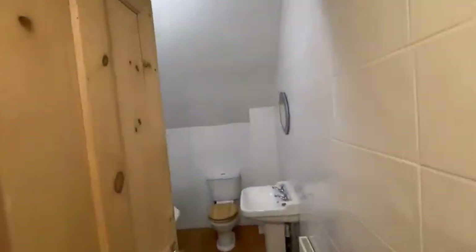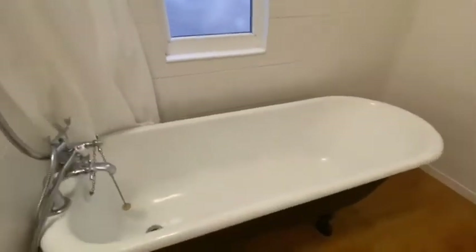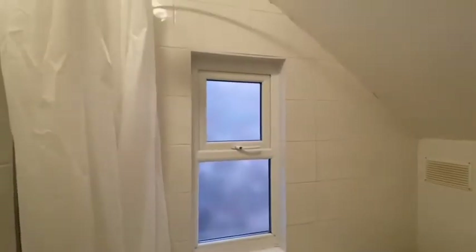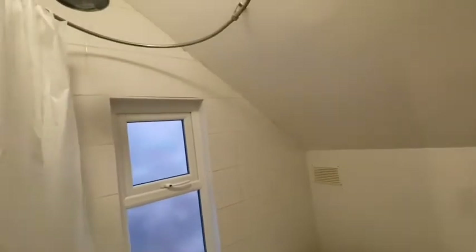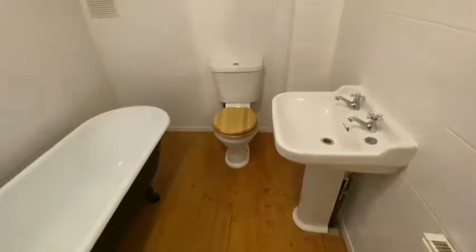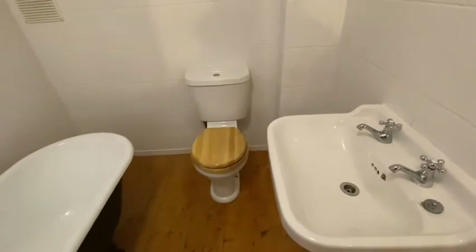And then the bathroom is at the end of the corridor. Nice Victorian roll-top bath, double glazed window, there's a shower ring over the bath and an extractor fan. It's strip wooden floors, and a Victorian-style sink and WC.